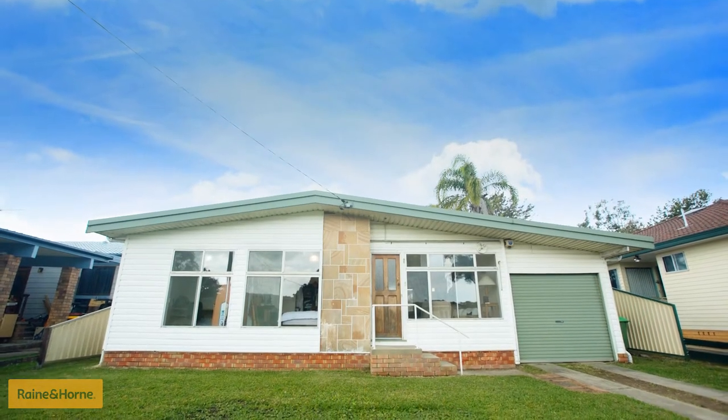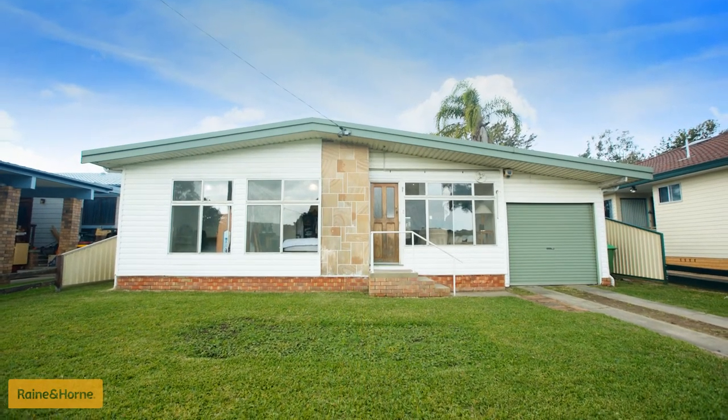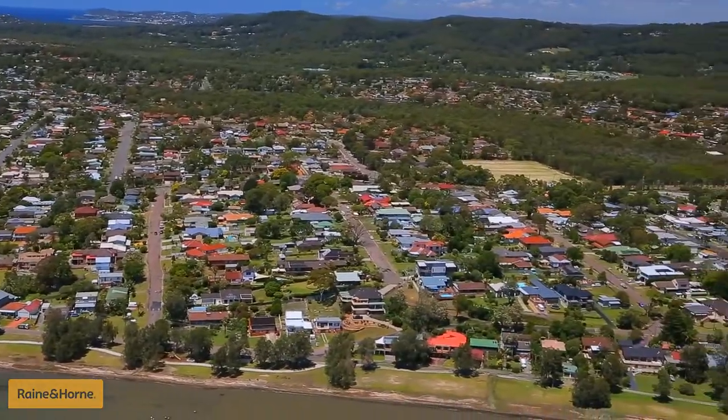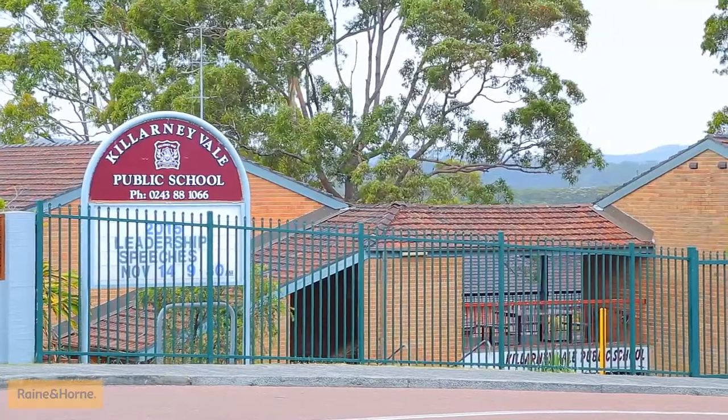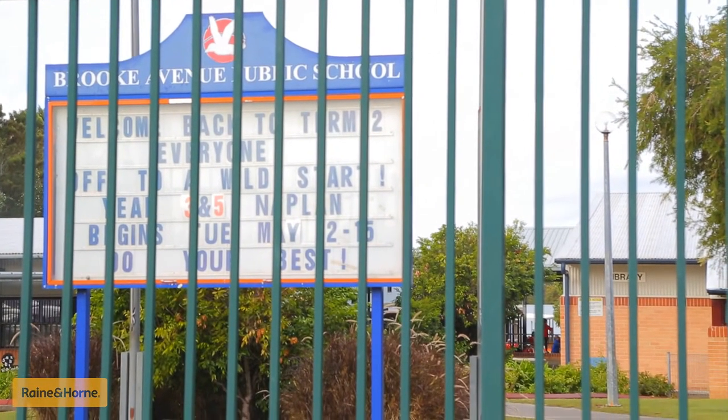The home itself is situated on a flat, low-maintenance and easy-care 556 square metre block and sits in the family-friendly suburb of Killarney Vale, with quick access to Eastern Road Oval, Killarney Vale Public School and Killarney Vale Athletics Oval, as well as Brook Avenue Public School.